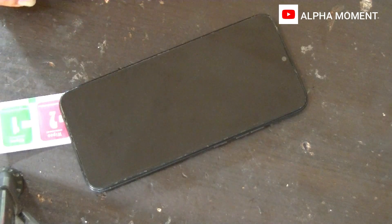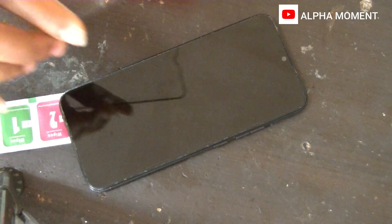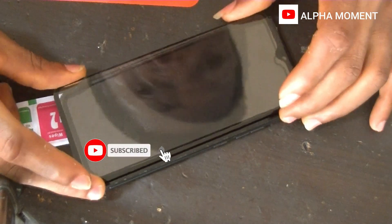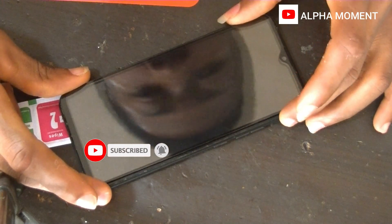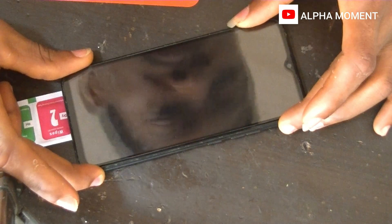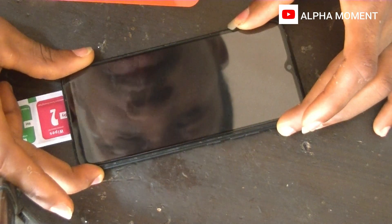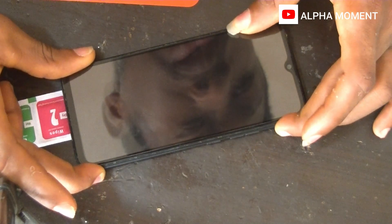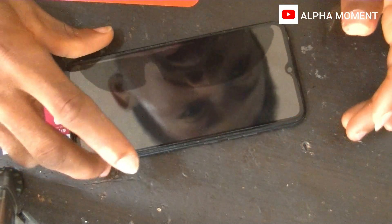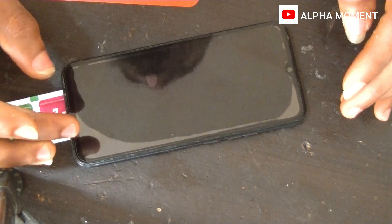Acquire a new screen protector — that's it. I'll just fix it directly. I can just put it on directly without any hassle.